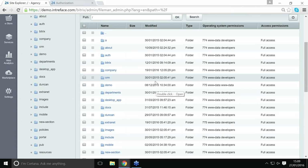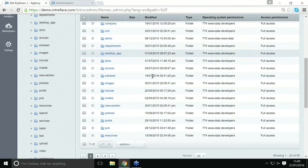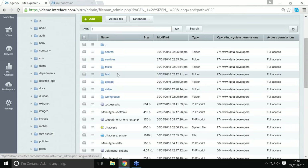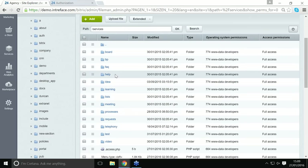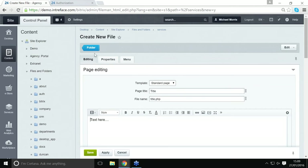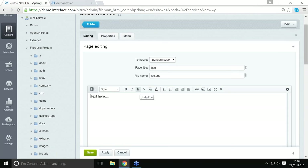We're going to add a page and a menu item to the services section. To do that, we just need to find the services directory and click into it. It's quite easy to add a new page — you simply go to the green button at the top, click Add, and then Add File.